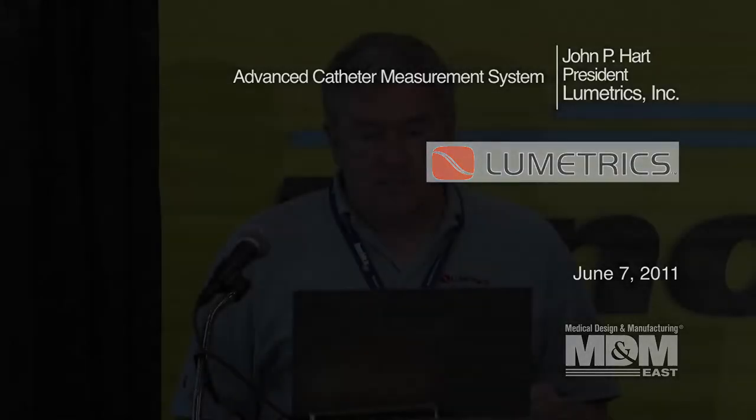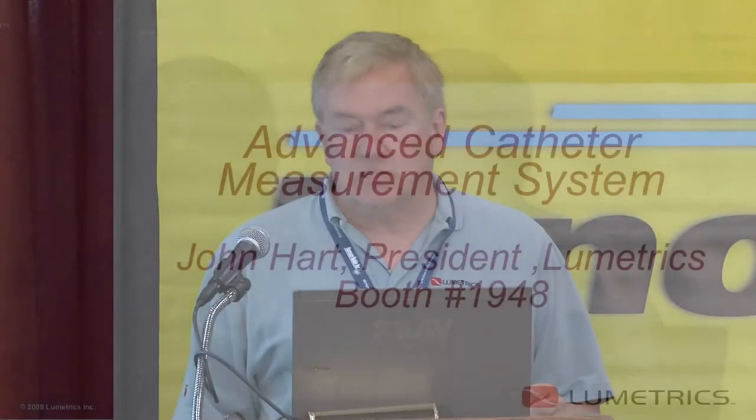I'm John Harder, I'm the CEO of Lumetrix. Today I'm going to talk about an advanced catheter measurement system.